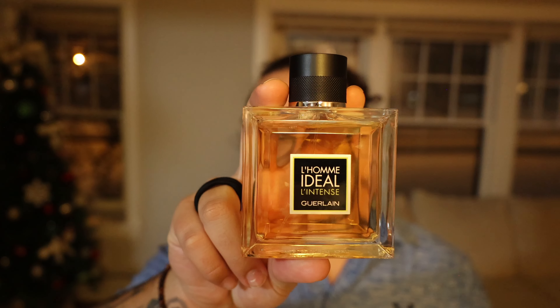Today I'm going to be talking about my favorite fragrances to wear in the office. These are going to be fragrances that are very easy to wear, not too complex, not going to offend anybody. There might be one or two in here that I would say limit the sprays on. Let's go ahead and get started.